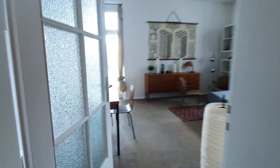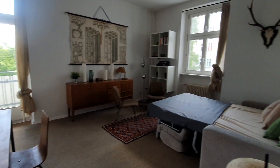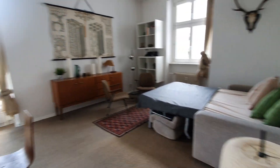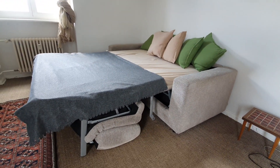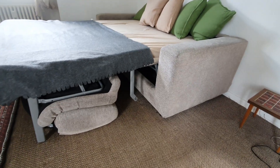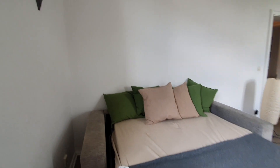Now let me show you the living area. Here we are — this is the living area. This bed can turn into a sofa, as you can see. Now it's set as a bed to see how it looks.